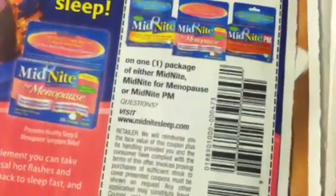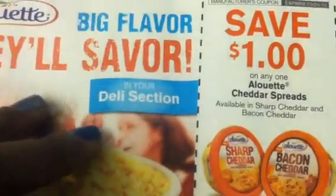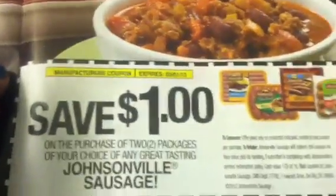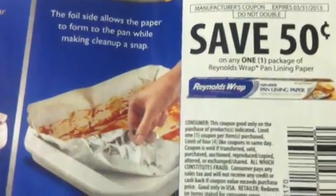$2.00 off on the Midnight. $0.75 off on the Farm Rich Snacks. $1.00 off on any Alouette Cheddar Spreads. $3.00 on the Digel Antacid. $5.00 on Excedrin. $1.00 on Bailey's Coffee Creamer. $2.00 on one Nature's Way Alive Multivitamin. $2.00 on the Enzymatic Therapy Probiotic Pearls product. $1.00 off Johnsonville Sausage. $1.00 off on Sorrento Stringsters or Sticksters Snack Cheese. And $0.50 on one Reynolds Wrap Pan Lining Paper.